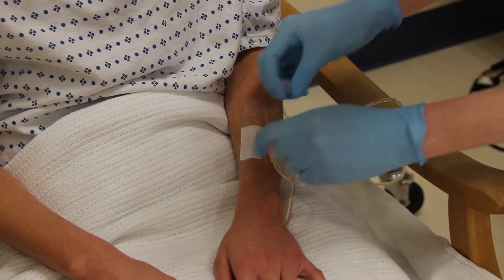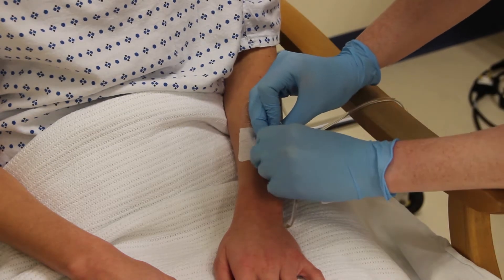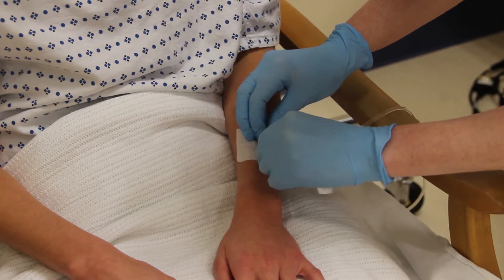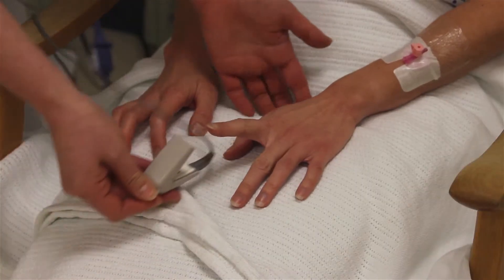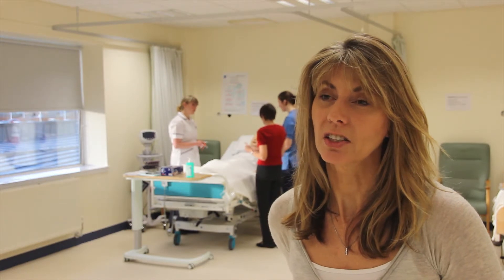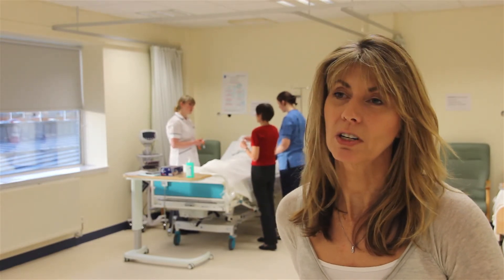As an undergraduate in nursing you do touch on a bit of research, and then you go out into clinical practice and it's quite easy to get swept into clinical practice and maybe not think about it again. Going straight into this from your undergraduate degree is a really good idea. It's something that wasn't around when I did my training, and I think it's going to make people more enthusiastic about research, keep that interest alive when they become staff nurses, take it out into practice areas, and hopefully bring more people back to research. It's a great opportunity to get in as an early career researcher and get straight up that ladder.